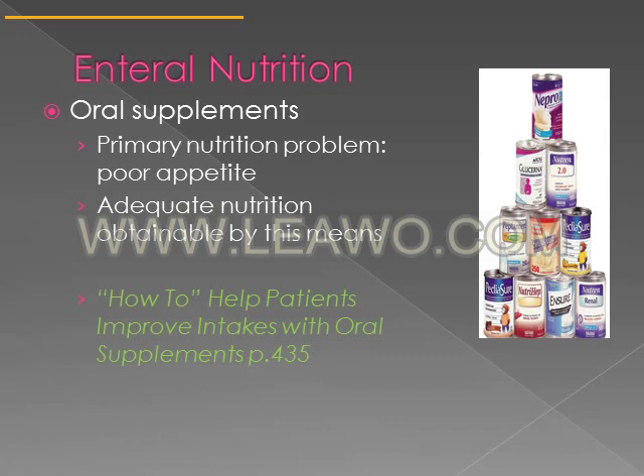Examples of oral supplements are things like Boost or breakfast shakes advertised as meal replacers. An oral supplement provides calories and nutrients. When considering giving a patient an oral supplement, it's important to talk to them about it first — see what they actually like. If they don't like chocolate and you send them a chocolate supplement, they're not going to drink it.